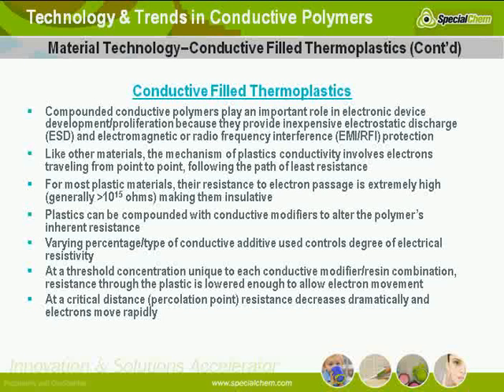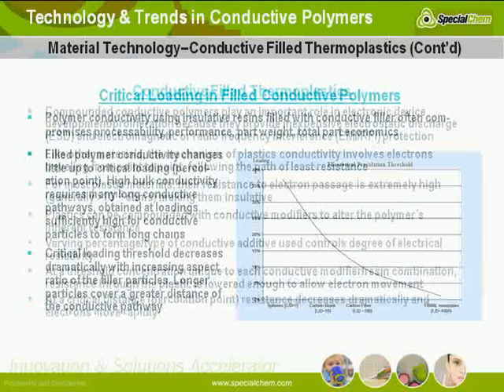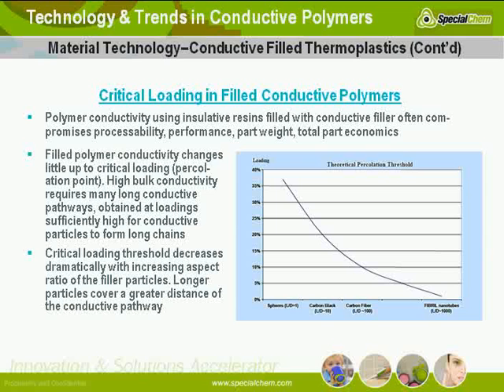With critical loading in filled conductive polymers, you're dealing with loadings of 30%, 40%, 50% by volume conductive filler to achieve desired conductivity. However, this may concurrently severely degrade the mechanical properties of the material. The aspect ratio — essentially the particle length to width — matters here, and spheroidal or spherical particles behave differently in this context.